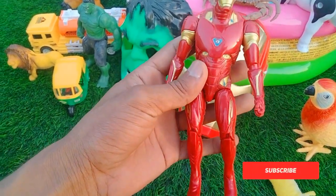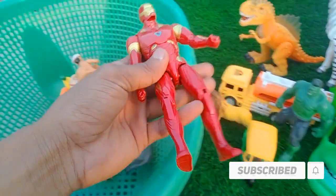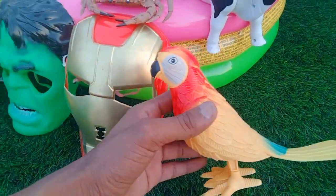Look is amazing — iron man! Look is amazing iron man, Avengers, beautiful look. And guys next — parrot! Wow guys, look is amazing parrot.